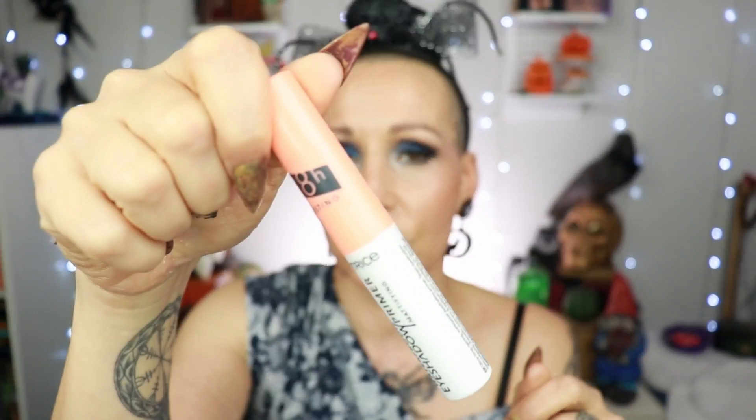For eyeshadow primer, my favorite is from Natasha Denona in shade Medium. I really want to try her light one as well because I need a cool-toned option. If I want a primer that stays sticky for longer — great for more blendable or buildable shadows like Lethal Cosmetics — I reach for the Catrice Waterproof Eyeshadow Primer, the mattifying one. It stays sticky for so long, you can layer shadows beautifully, and it's great for matte looks and cut creases.